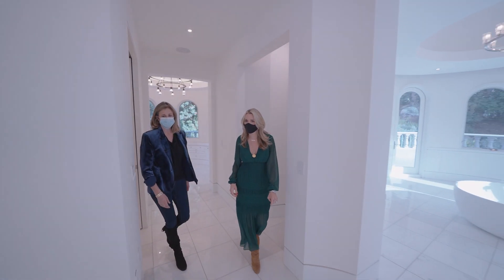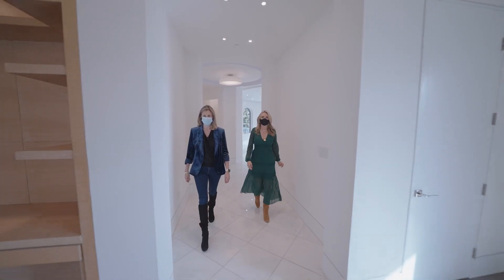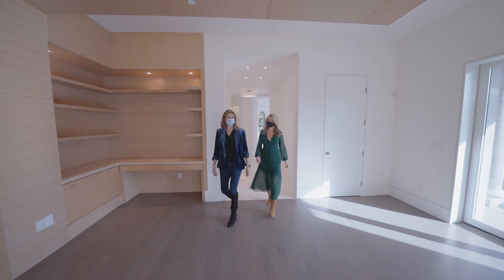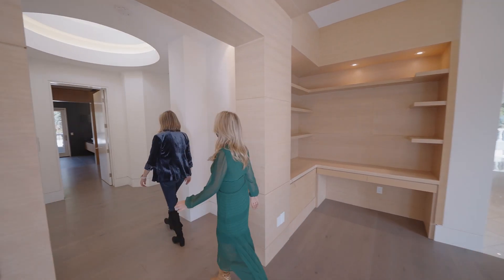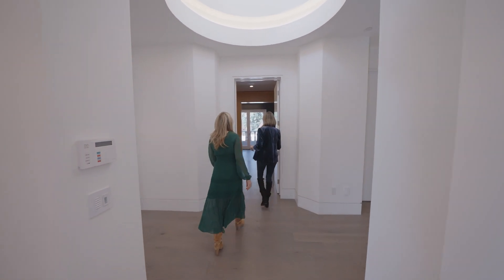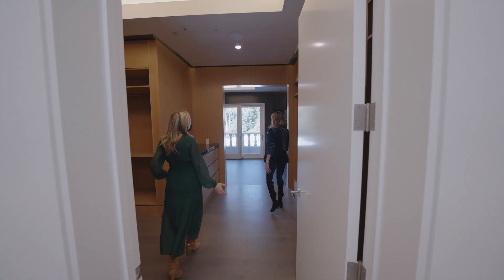And then we'll head to his master, which is on the other side. It's good to have separation — it's a relationship saver. It used to be two toilets, but now it's getting bigger — two bathrooms. So this is a little bit more masculine and compact, relatively speaking.